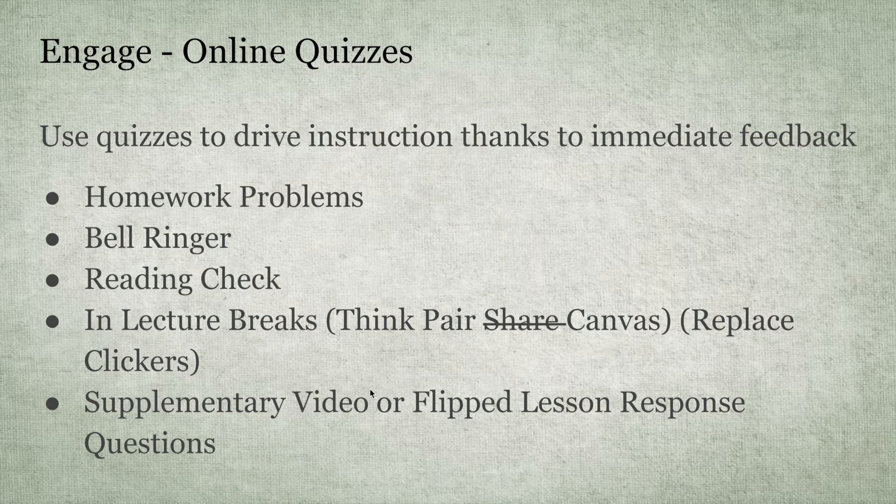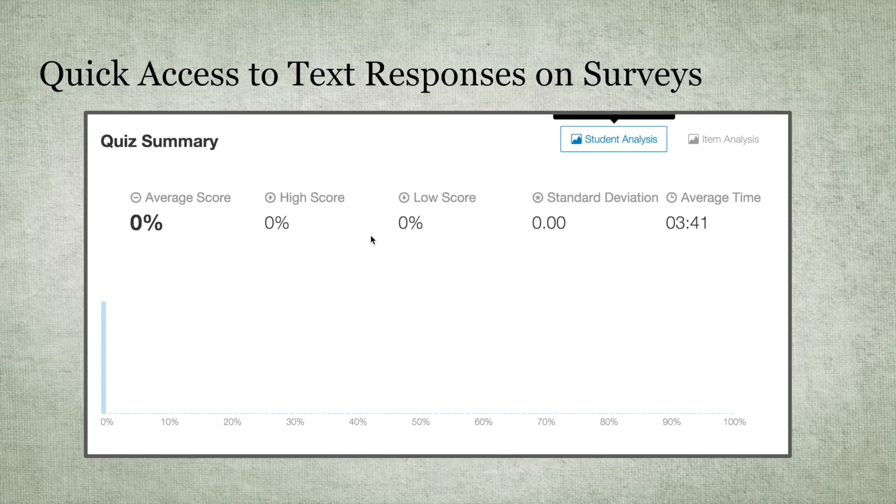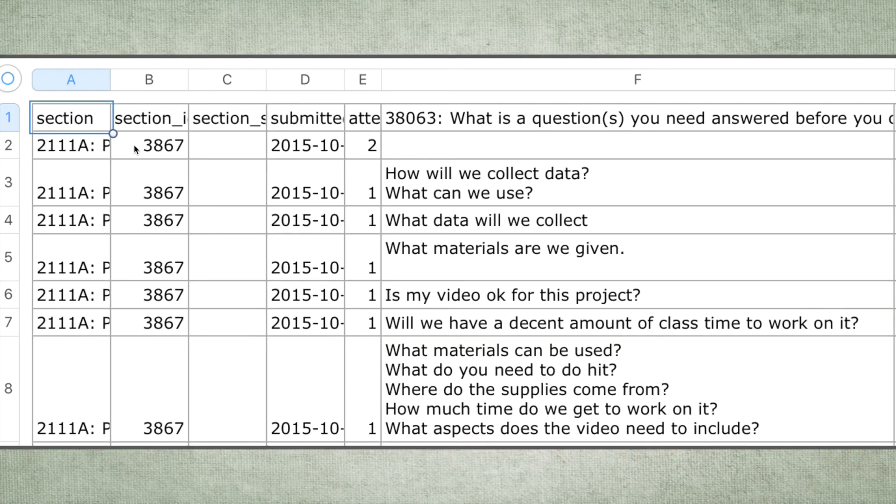Quizzes are also great as a supplement to a video or flipped lesson response questions. If you're running an anonymous survey with an open-ended question, you'll usually see the grading as a zero. So you can't look at all responses easily one at a time. But if you go to Student Analysis in the quiz summary page, it'll download an Excel spreadsheet with student information — and you can make it anonymous. It's a quick way to pull up a list of responses to go over with the class.